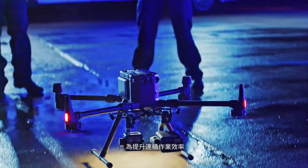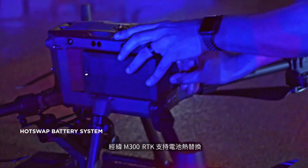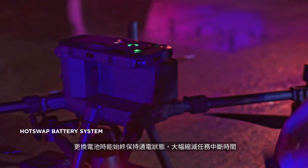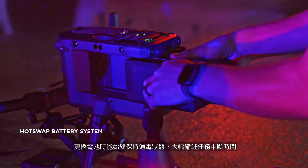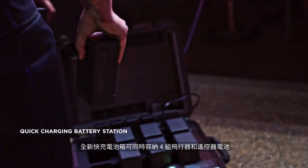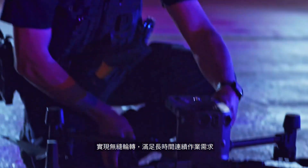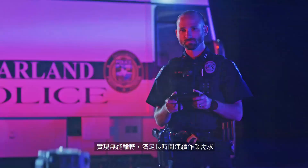Efficiency doesn't stop with just software. Downtime is minimized by a hot-swappable battery system that keeps power flowing without the need to reboot the aircraft. A new quick-charging battery station allows for rapid recharging of four groups of flight and controller batteries, so you can keep operations going for as long as you need.